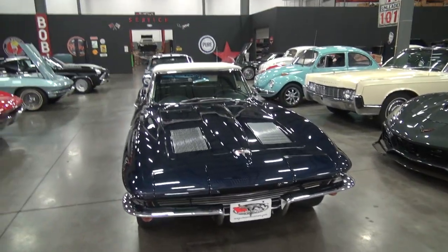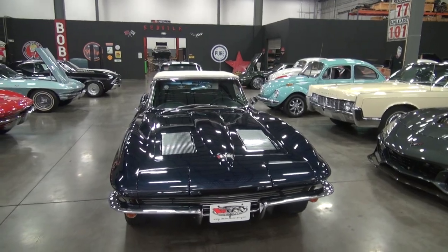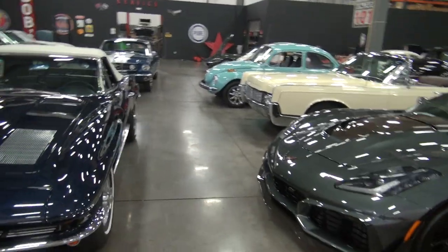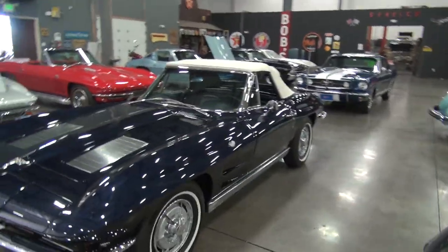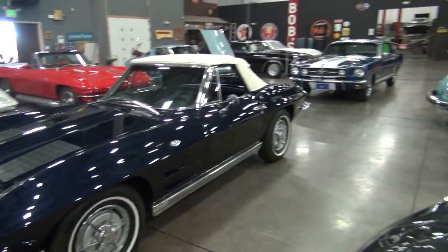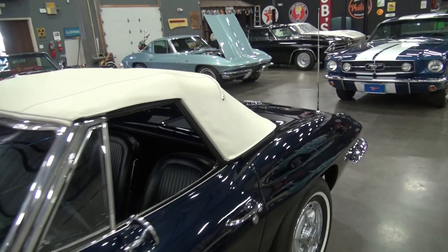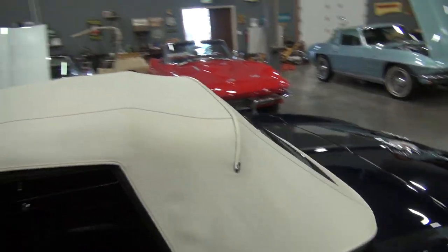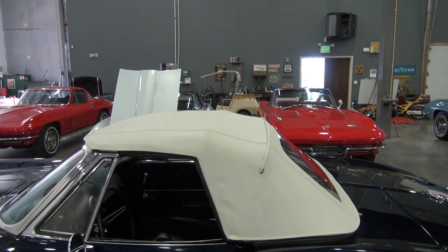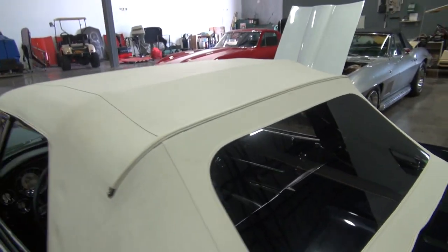It's had a frame-off restoration done approximately five years ago and it is still in stunning condition. It came to us from a private owner — it is not an auction dog. This is a privately done car. It's been through our service department and we've given it a thumbs up. I put the top up last night before I left, because everybody wants to see what the tops look like without wrinkles. This has got a brand-new Al Notch soft top on it.